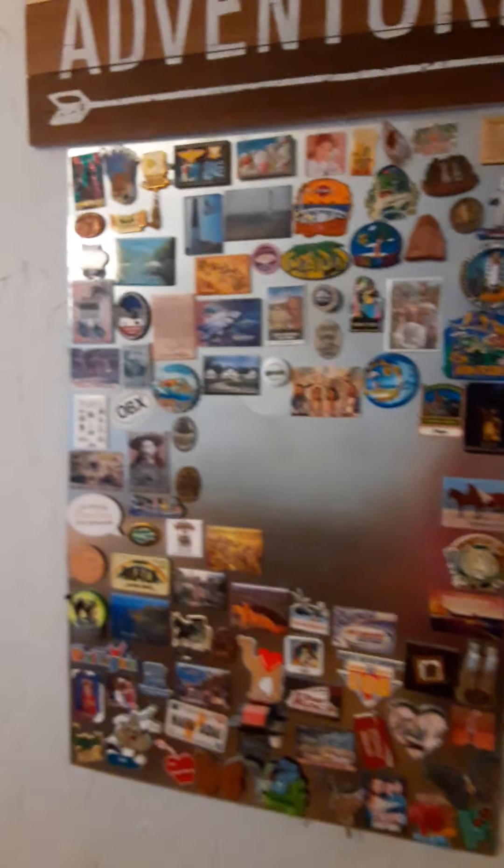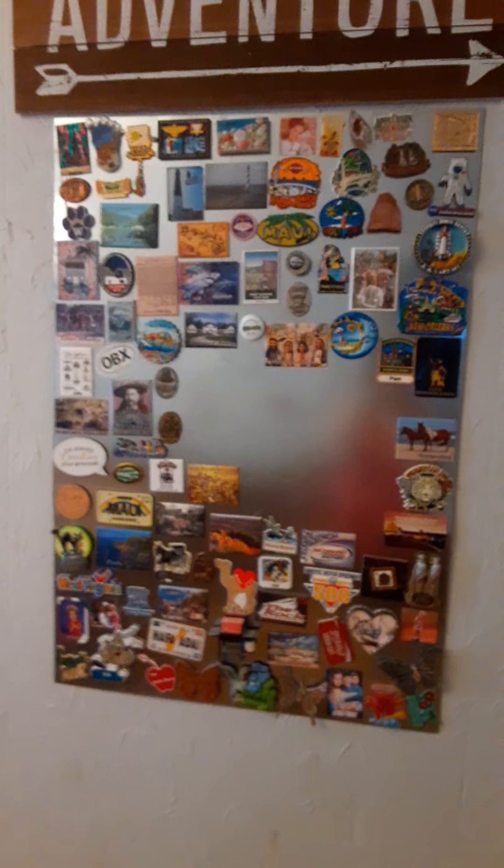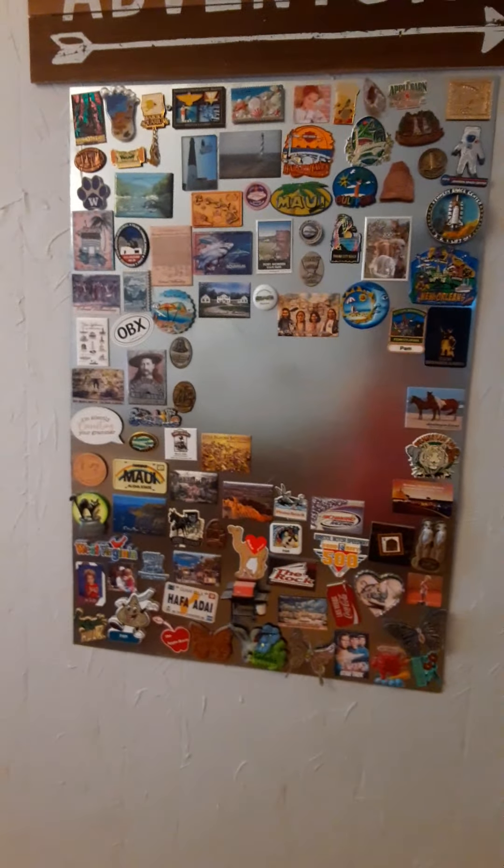Back to the story behind the magnet board. You needed a piece of metal — a big piece of metal.